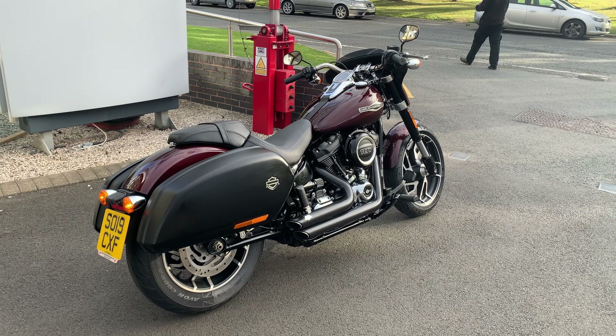So there you have it — 2019 Harley-Davidson Sport Glide, 6,800 miles on her. If this is of any interest, give us a call here at Lloyd Honda Motorcycles in Carlisle on 01228 516216.